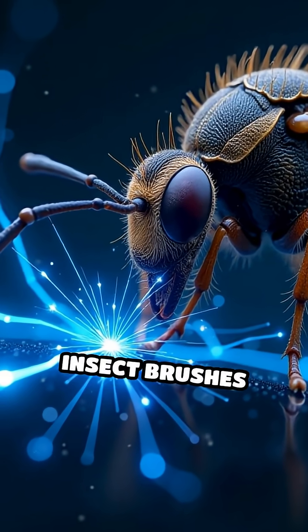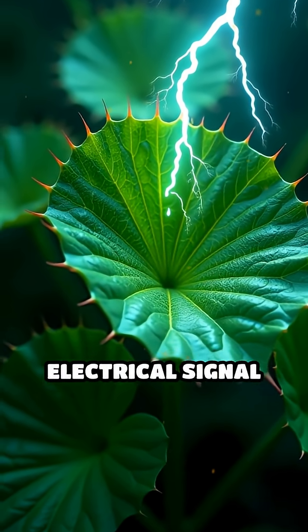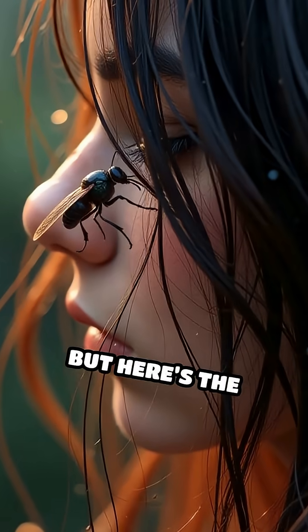When an unsuspecting insect brushes against one of its tiny trigger hairs, it sends a tiny electrical signal racing through the plant's cells. Think of it as a plant-sized lightning bolt zipping across its leaves.